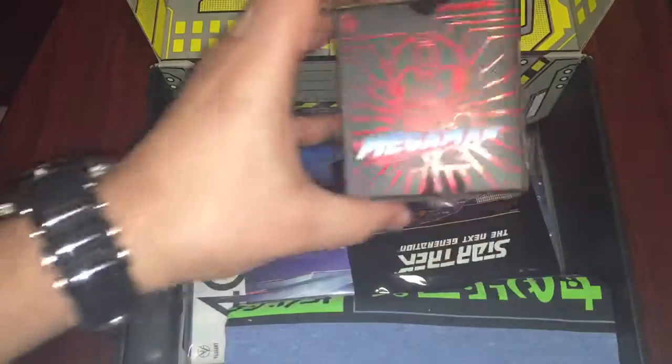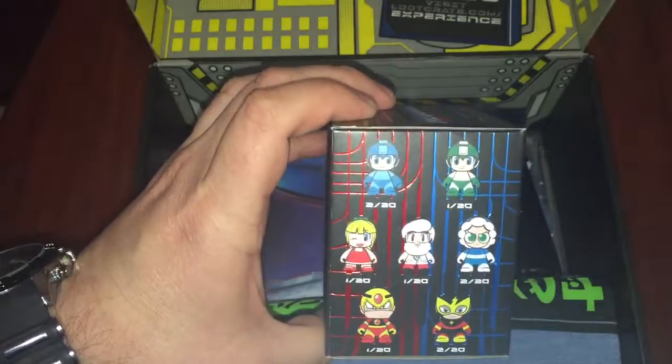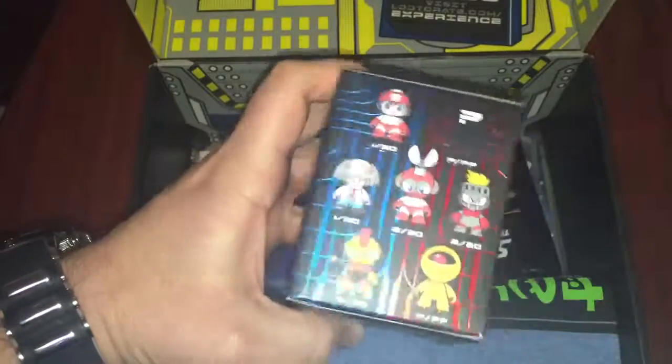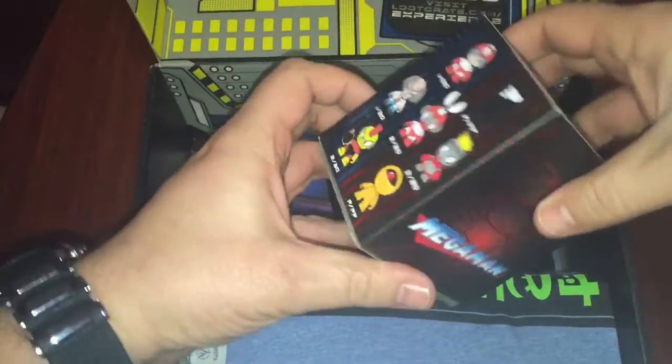Then we've got a Mega Man mini series. I have no idea what that is, but it looks like you can actually get a few different variants of this thing. Let's just see if this is also a LootCrit exclusive, but it looks like it's a normal one. So let's open it up and see who we actually got.